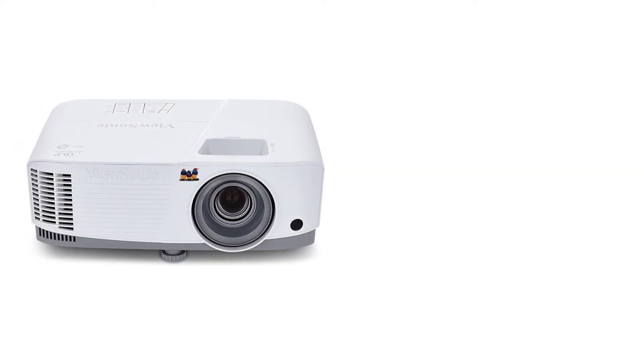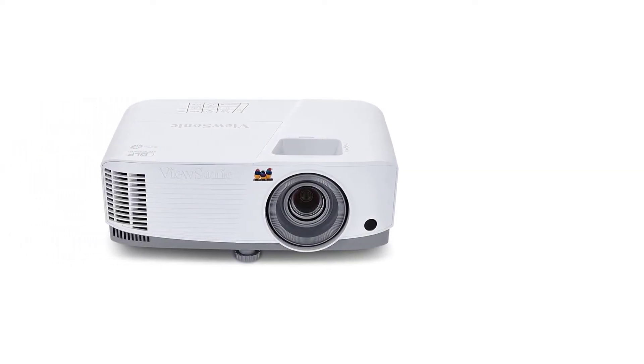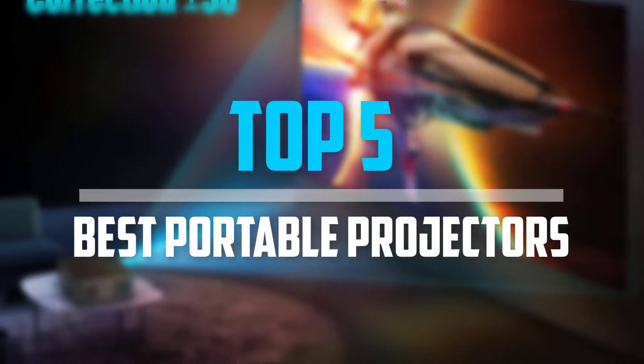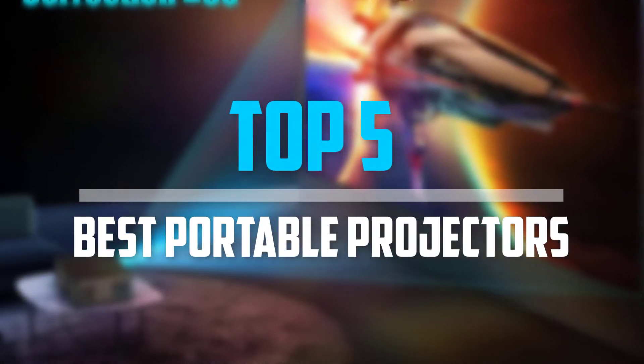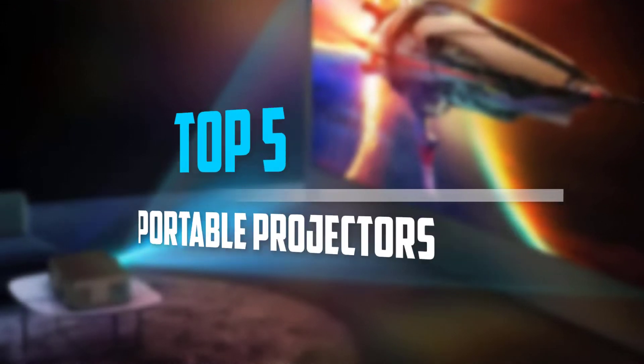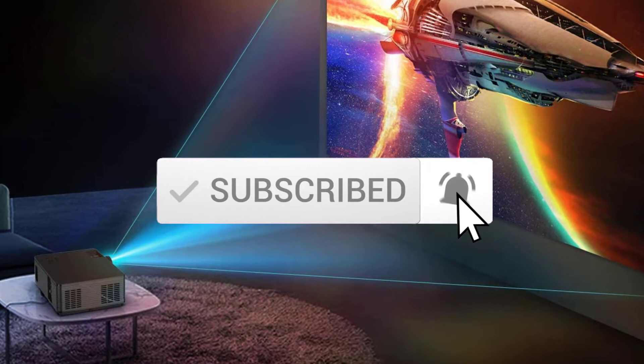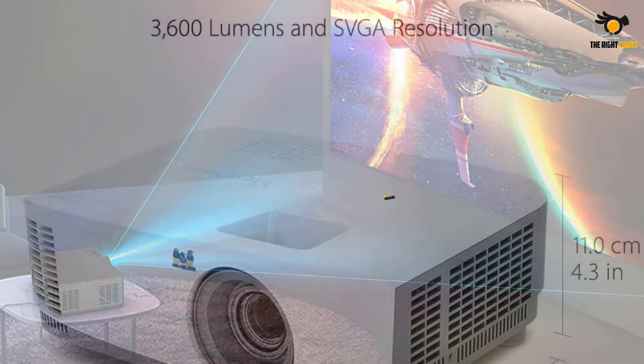Are you looking for the best portable projectors in your budget? Well, in today's video we break down the top 5 best portable projectors that are available on the market. So let's get started.